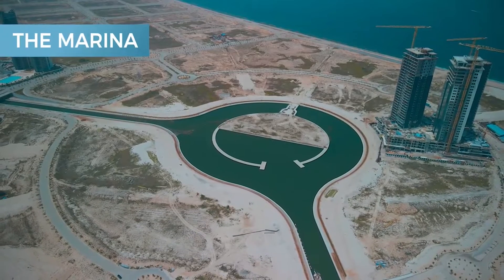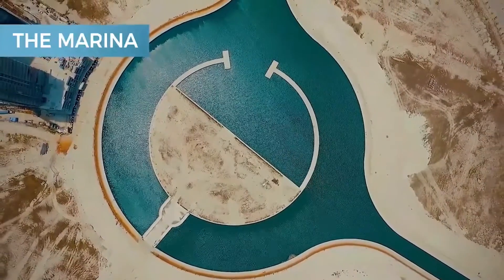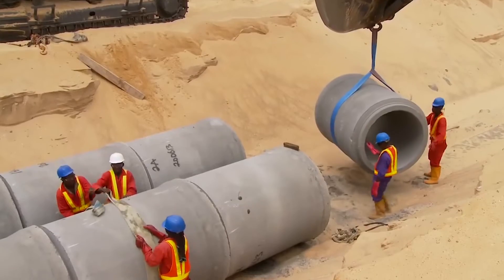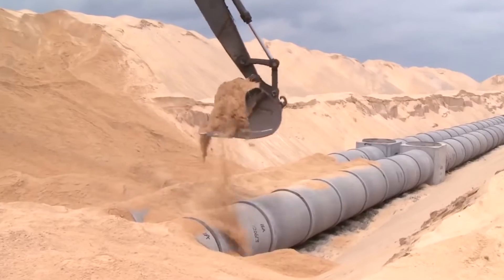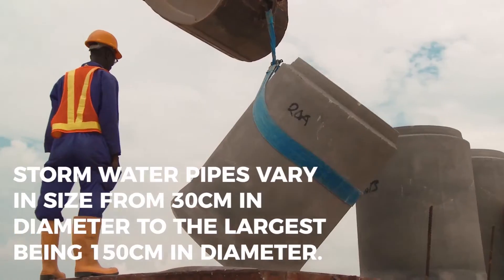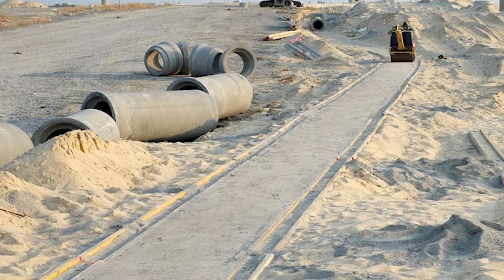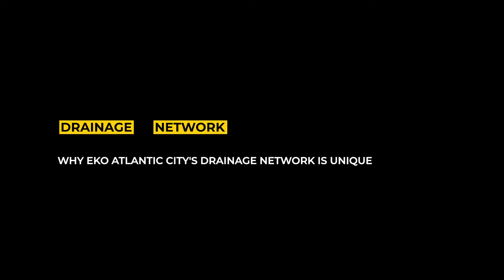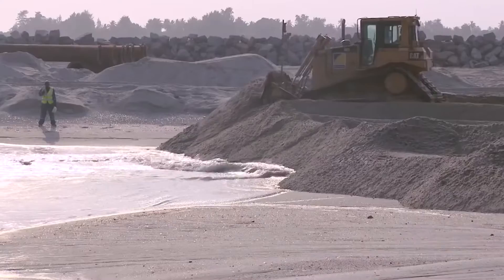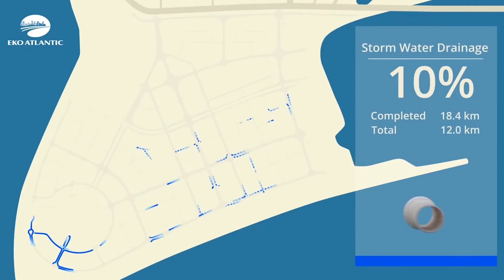Building the drainage network in Eco-Atlantic City is a precise task repeated numerous times throughout the project. Concrete pipes are fabricated in the pipe factory located in Eco-Atlantic City. Stormwater drainage pipes in the pipe factory vary in size from 30 centimeters in diameter to the largest being 150 centimeters in diameter. When the pipes come out from their mold, they are left to cure for three weeks to allow the pipes to achieve full design strength. The technology and methods used to design and install Eco-Atlantic City's stormwater drainage network are best practices worldwide.